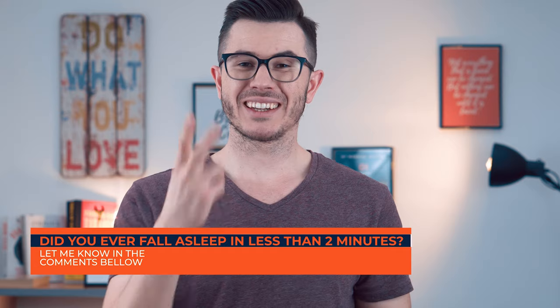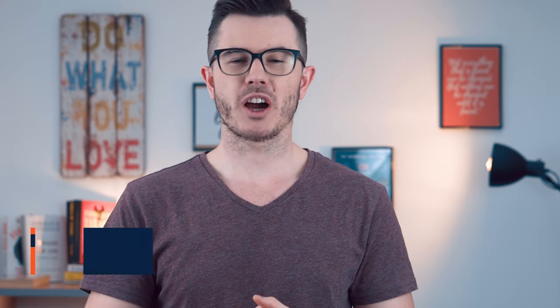Did you ever manage to fall asleep in less than two minutes? Let me know in the comment section below. Now, does this strategy work? Well, it definitely helped a lot, but I never managed to fall asleep in less than two minutes. I've really tried to optimize the whole technique.